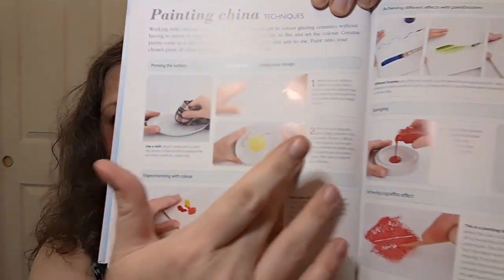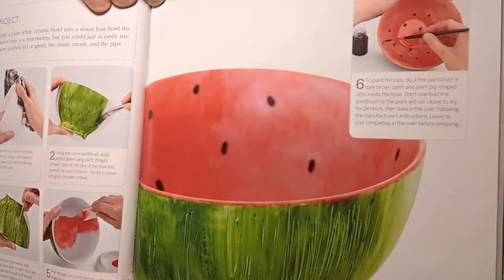The ceramics section covers painting china techniques. Working with ceramic paints is as close as you can get to color glazing ceramics without investing in expensive equipment like a kiln. Ceramic paints come in a vast selection of colors and are easy and safe to use. They show you techniques with paintbrushes and the fruit bowl project — look what they make, how cute! It's made to look like a watermelon.